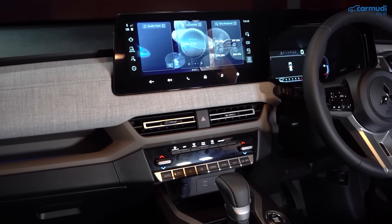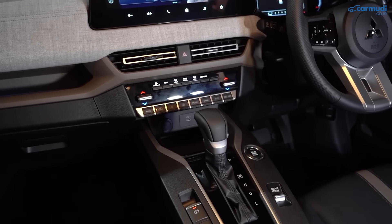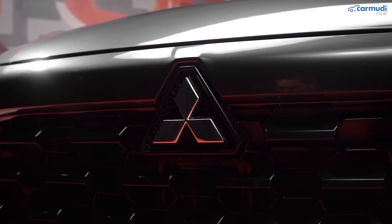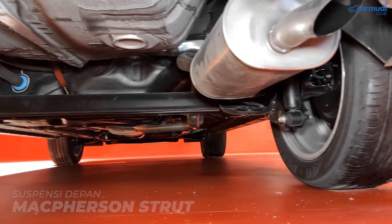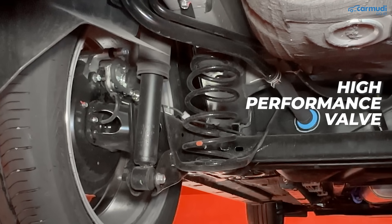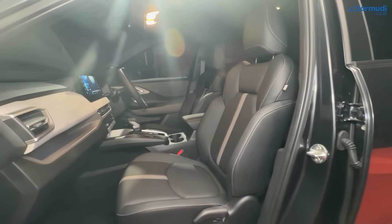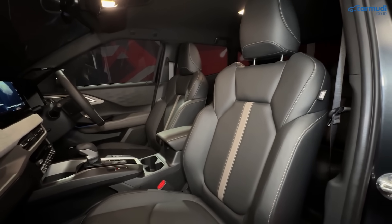Canggih dan keren — Mitsubishi tidak hanya mengandalkan modul-modul elektronik agar X-Force lebih capable di medan berat, tapi bahkan dasar rancangan mobilnya pun sudah disiapkan untuk hal-hal seperti ini. Suspensinya sudah di-fine tune untuk Indonesia, dengan ukuran suspensi yang besar, sama dengan yang dipakai di Pajero Sport, plus adanya high performance valve yang biasanya hanya ada di mobil mewah Eropa.